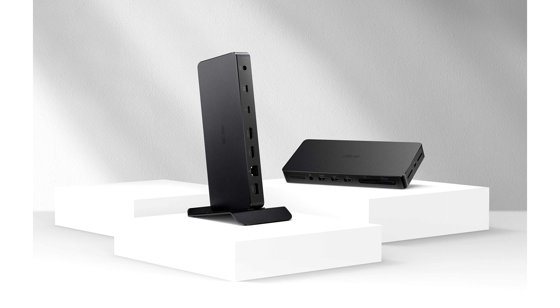Additionally, the Thunderbolt 4 port offers up to 40 Gbps data transfer speeds. It features two UHS-II card slots to accommodate SD 4.0 and microSD cards for quick data transfers. For added convenience, the DC500 includes a 2.5 Gbps Ethernet port and up to 100-watt pass-through to power the connected laptop.